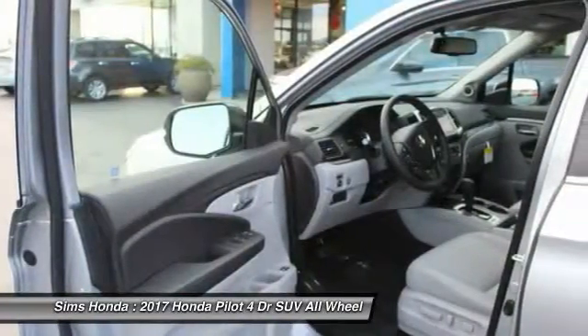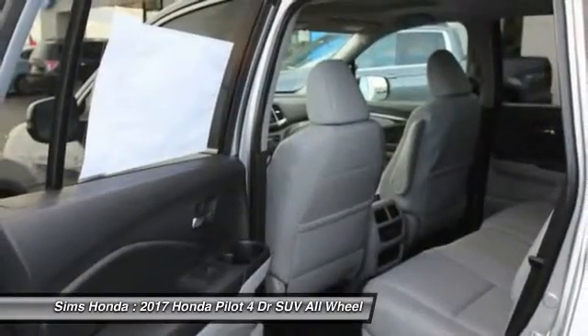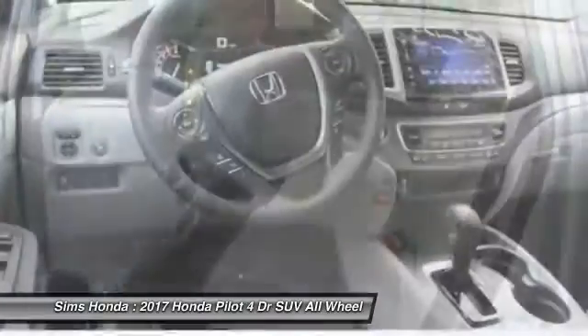Leather-wrapped steering wheel, driver airbag, adjustable steering wheel, power steering. A vehicle like this doesn't come along every day. Come in and get it before someone else does.